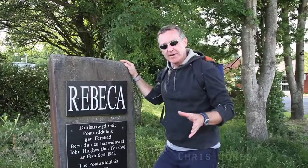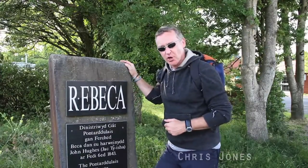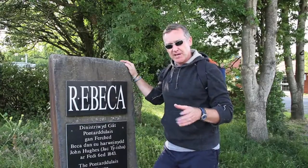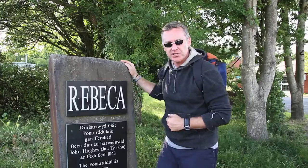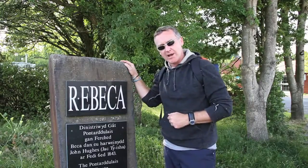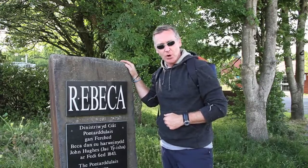Hello there. Well, there are so many walking paths and trails around Wales of course, you really are spoilt for choice. But if you're looking for something a little bit different and if you are interested in learning about the rich and diverse history of one particular part of Wales, well look no further than the town of Pontarddulais on the outskirts of Swansea.